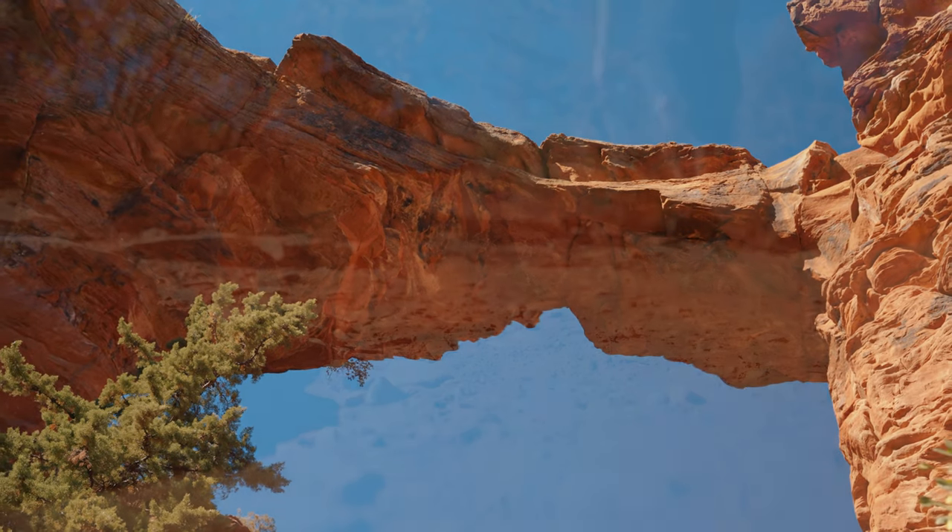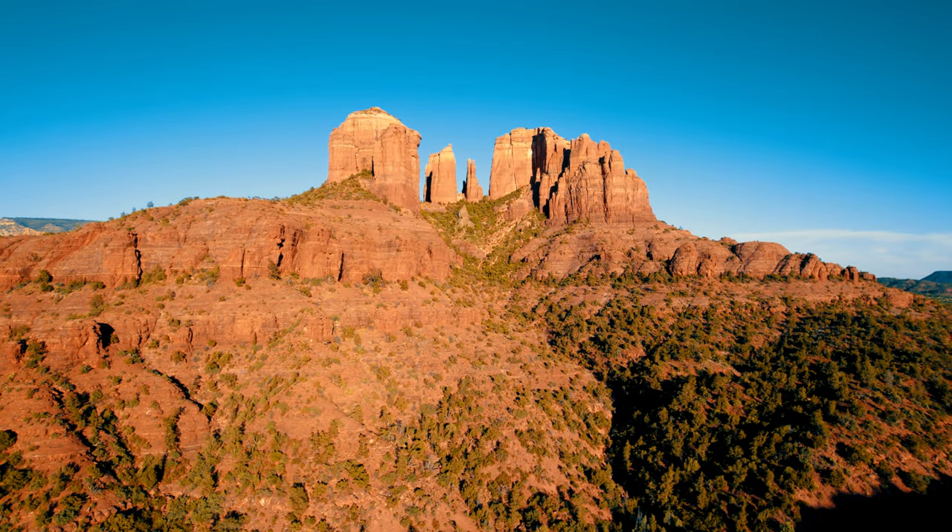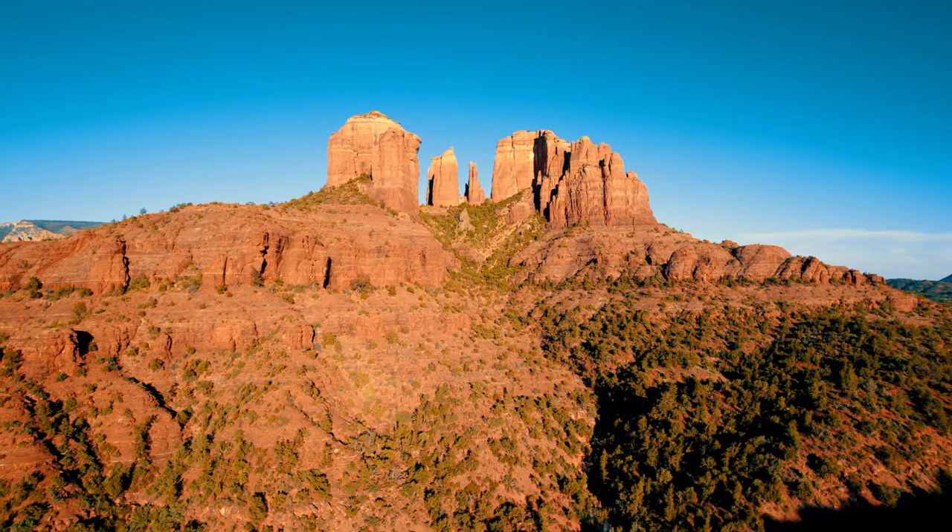Now all that's left is to head back the way you came. Join me at my next video at what's probably Sedona's second most popular hike: Cathedral Rock.